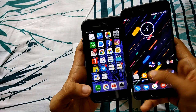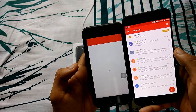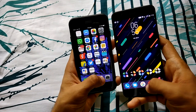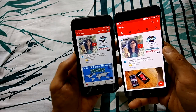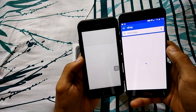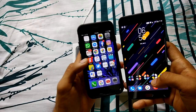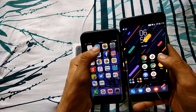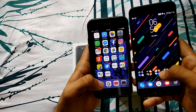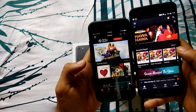Gmail also launched faster on the OnePlus 5. YouTube also launched faster on the OnePlus 5. eBay this time launched faster on the iPhone 7, which is amazing. Let's launch the native app stores — the iPhone 7 launched the App Store a little bit faster.